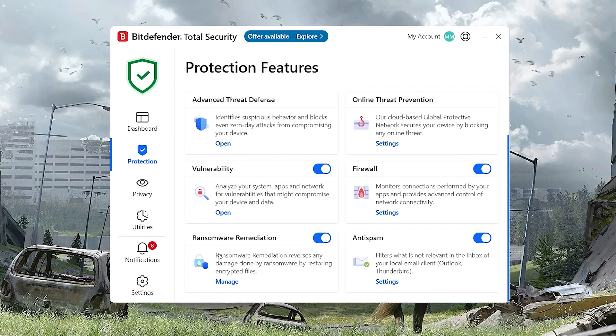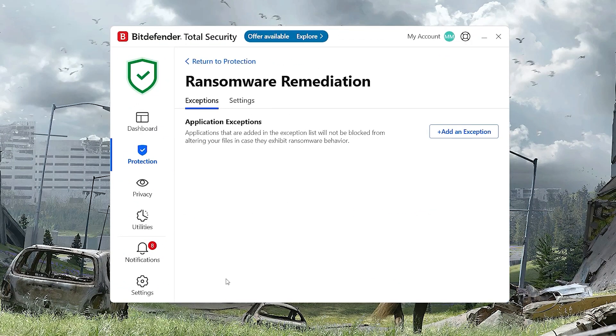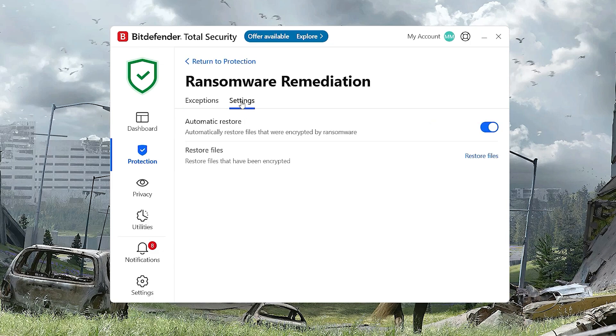Another feature that's gotten a quiet but meaningful upgrade is ransomware remediation. Basically, if something locks your files, Bitdefender now digs into your system's shadow copies and restores what got encrypted. It's not perfect, but it's a lot better than staring at a ransom note and wondering if your essays or tax files are gone forever. That extra layer of defense can be a real lifesaver if something ever does slip through.